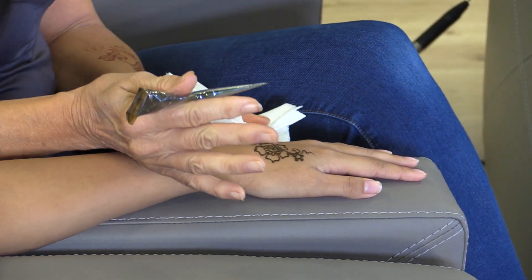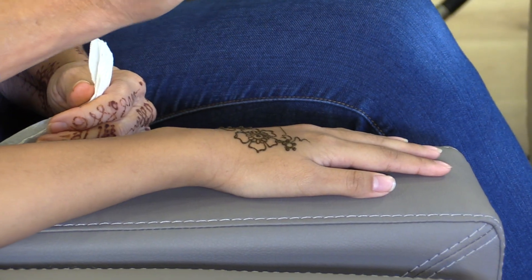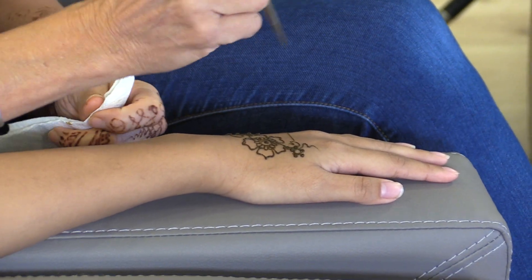It's actually like cake icing — you're floating on the surface, not actually drawing directly on the skin. I don't know if you can see, but you're sort of floating and drawing a line. I'm not actually touching her skin. So you have to move your hand a little differently.